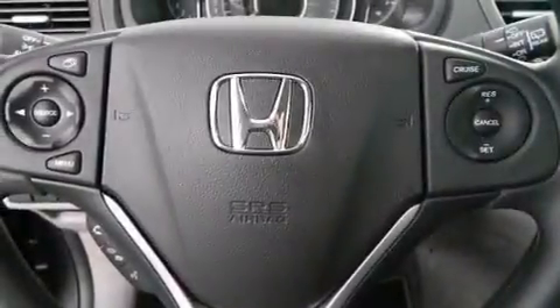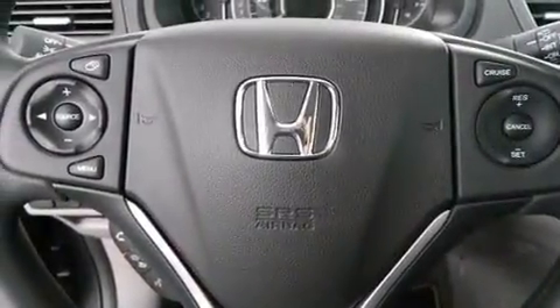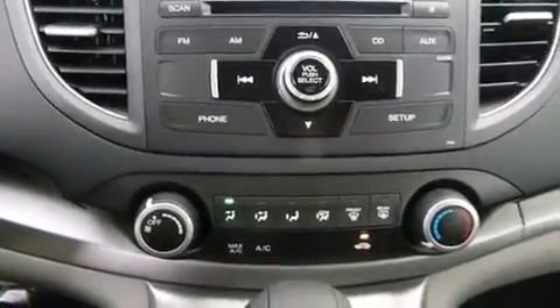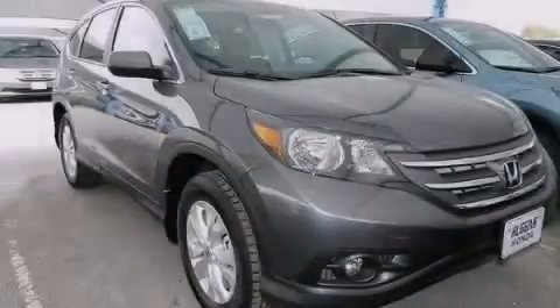The following features are also included: cruise control, full power accessories, side impact airbags, privacy glass, a keyless entry system, and air conditioning. This vehicle is sure to sell fast. Call and arrange your test drive today.